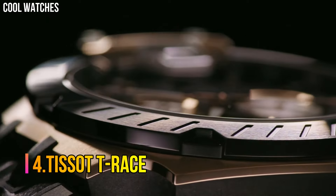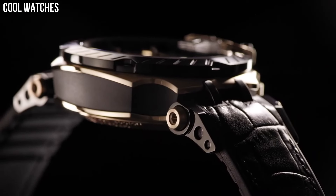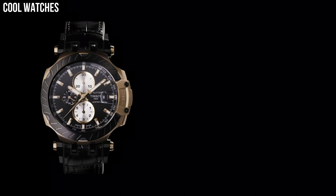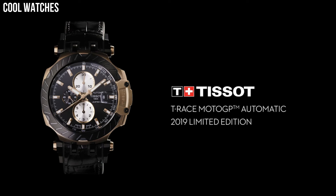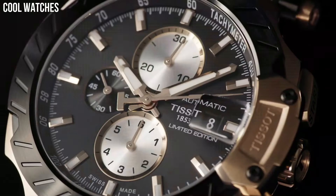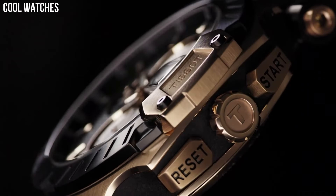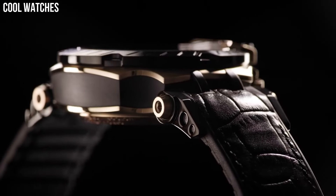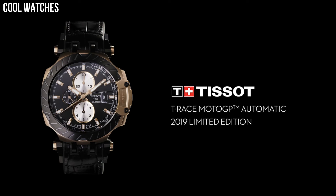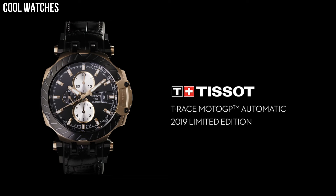Number 4: Tissot T-Race. Black dial enhanced by luminous rose gold tone hands. Rose gold PVD stainless steel case with a black leather band. Automatic movement, 100m/330 feet water resistance, Fixed bezel, Scratch-resistant sapphire crystal, Transparent case back, Tang clasp. Special features: Chronograph, Date, Hour, Minute, Second. Item weight: 5.4 ounces.